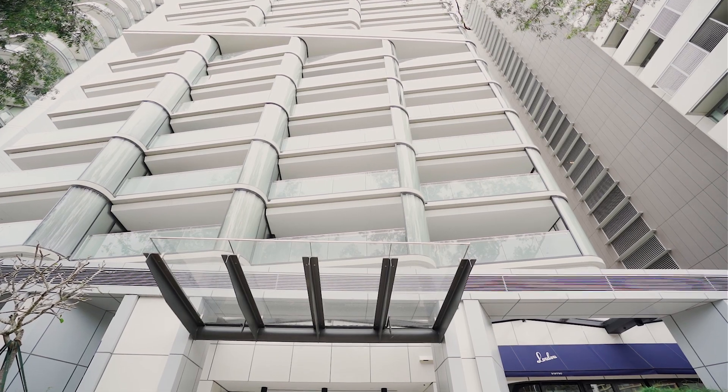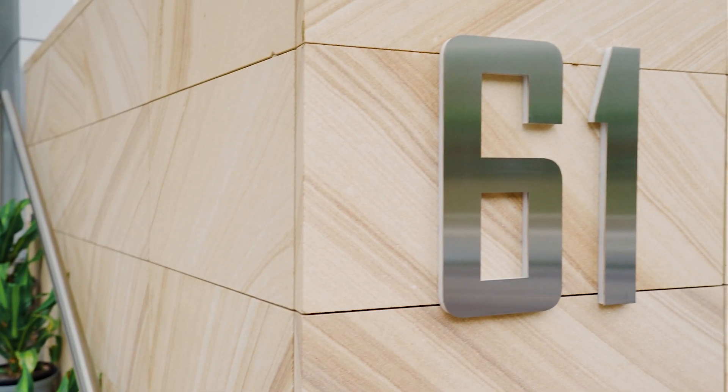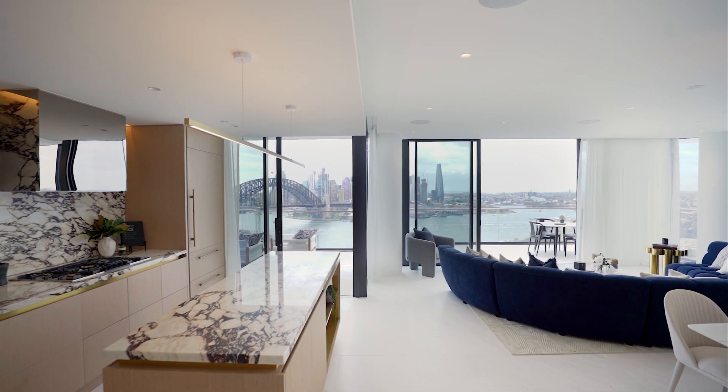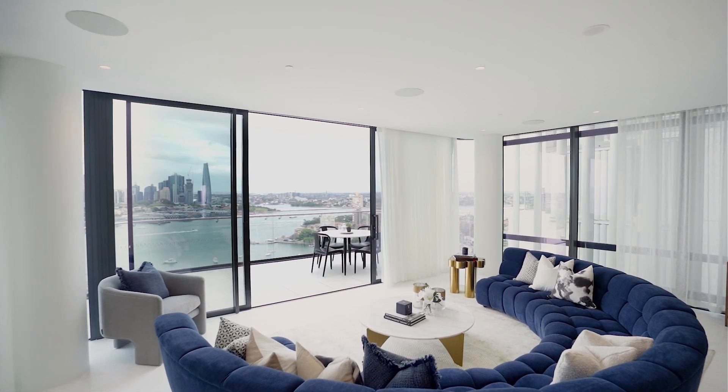Welcome to Sub Penthouse 1904 at 61 Lavender Street, Milsons Point. This is what dreams are made of. Located on the 19th floor of the brand new blue building, this outstanding brand new Sub Penthouse is just exquisite — wow.